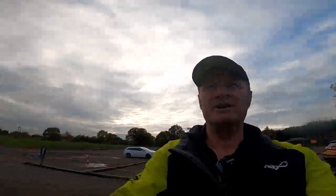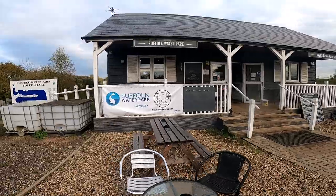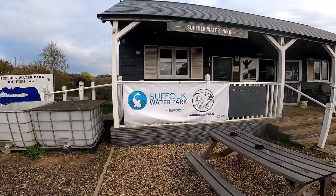Well hello peeps, James Atkins here. I'm going to do a little film like my mate does — Scott Precious — he makes recces, what they call up north recces. So I'm going to do one of Suffolk Water Park. Here we are, this is the shop as you can see — Suffolk Water Park.